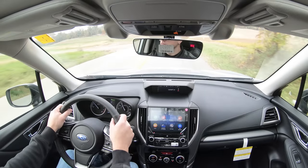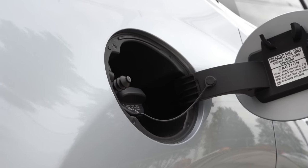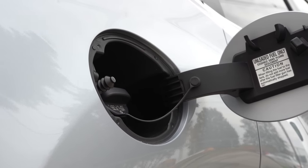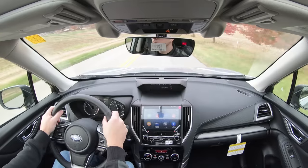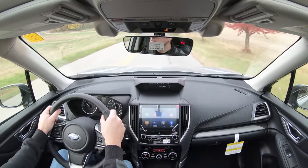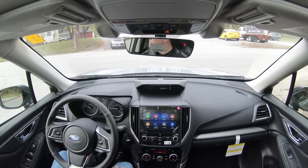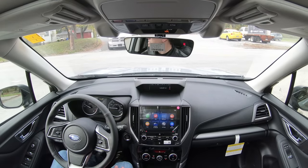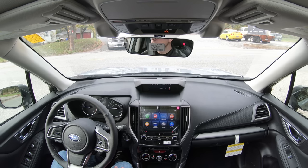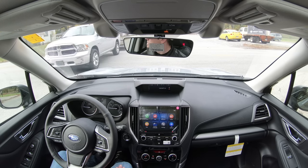Fuel economy comes in at 26 city and 33 highway, taking regular unleaded 87-octane fuel — that'll save you a little money there. There is also an auto start-stop system that comes standard for all trim levels. When stopped at a red light, the Forester completely shuts off and starts back up automatically as soon as you let off the brake. It's a fuel-saving measure as well.